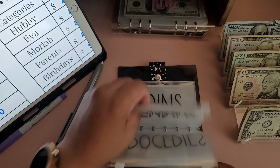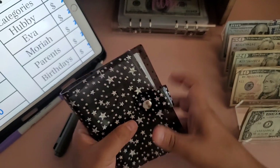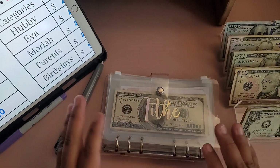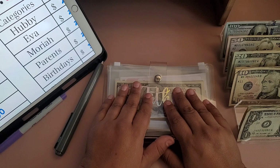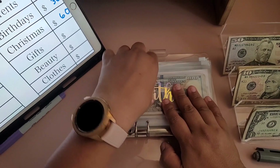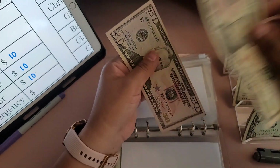We're not doing coins today because I only have a few and I'll wait until next check. Moving on to our clear binder — starting with tithe. I don't really like to show what I give for tithe, so I'll stuff it and come right back. Tithe has been stuffed. Next is karate — karate is getting $60, a $50 and a $10.